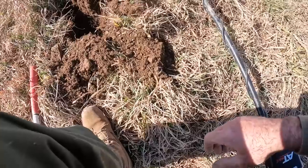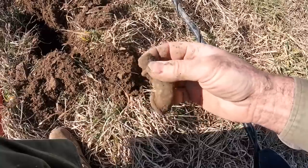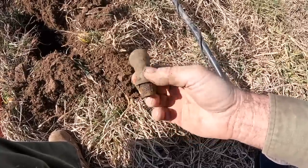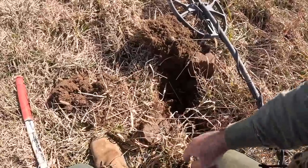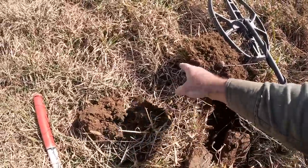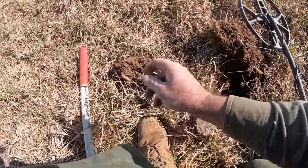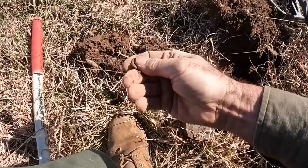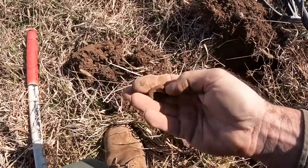This is a big old nasty piece of brass — not sure what that is, but it's not all that old, you know, 1900-something. Getting some bricks — I think I got a little buckle right there, a little harness buckle of some sort. Little brassy dude, kind of small, but that's what it is.